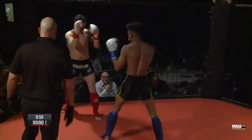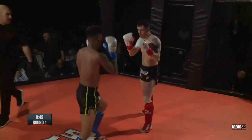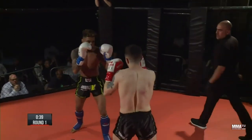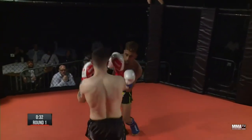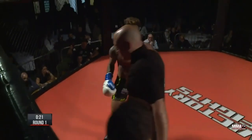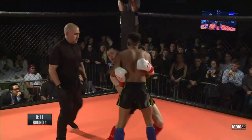Lovely work from Jack, but great counter from Callum. Good work from Jack, coming forward. Callum on the counter at the moment. And you can see the technical difference to some of our earlier amateur fights — the technique's just a little bit tighter, hands a little bit higher, work a little bit crisper and cleaner.